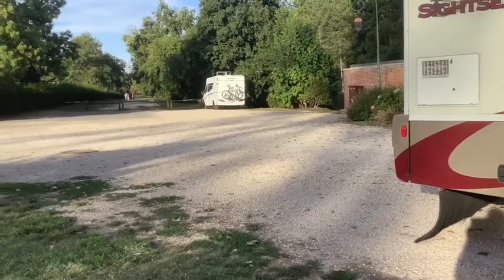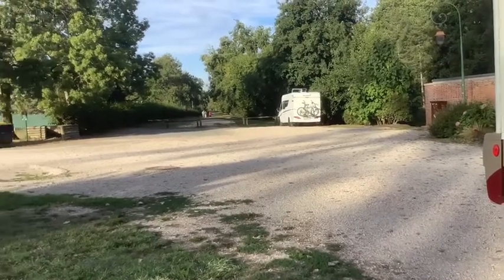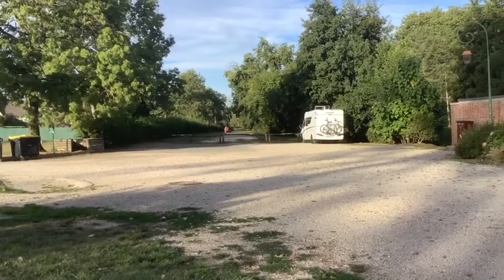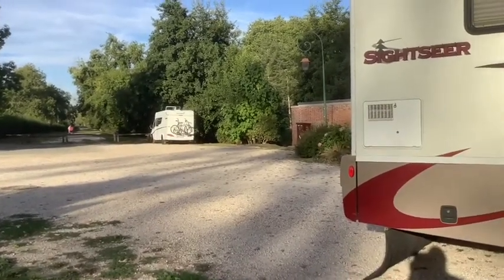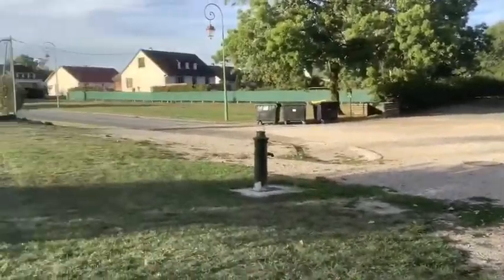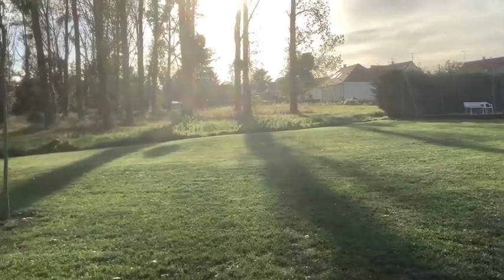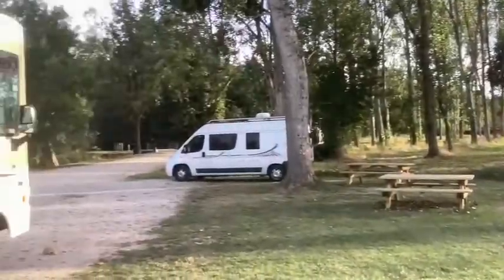We've arrived at our final destination. We are south of Orléans, in a little town whose name I can't pronounce but I'll try to put it up in the video. It's just a beautiful spot here. There's a van parked over in the corner, water over there and a waste outlet, which is great. There are picnic benches, beautiful sunshine, beautiful trees, a stream running through, and a little bridge.